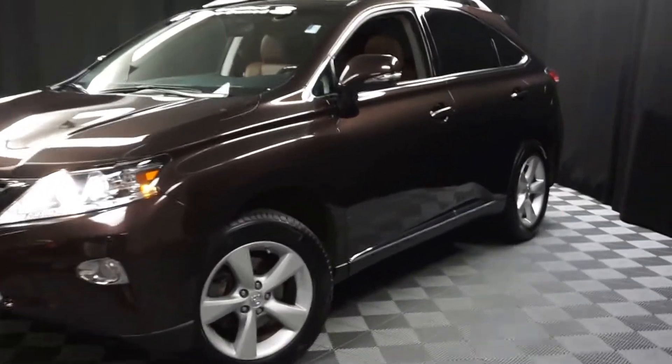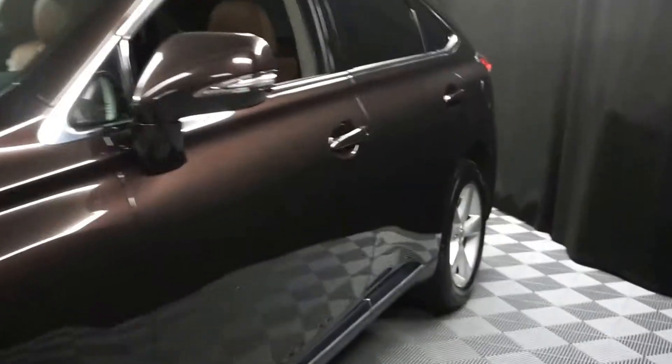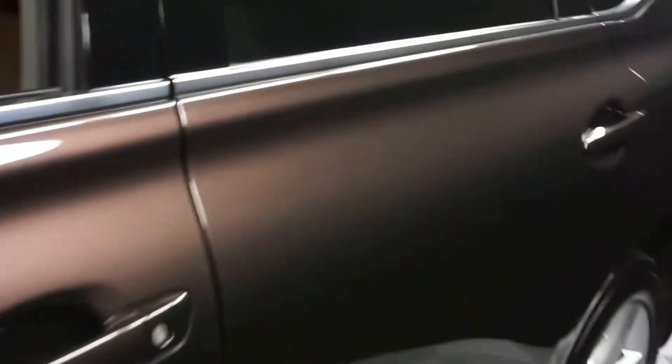Hi car shoppers, welcome back to Lexus of Wilmington. Just added to our inventory, it's a 2014 Lexus RX 350.